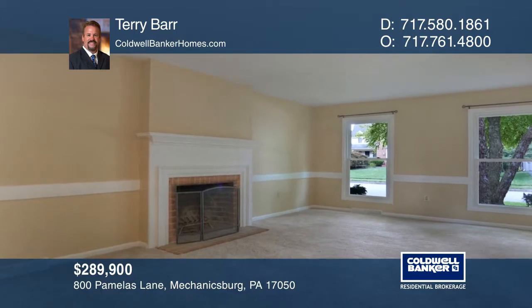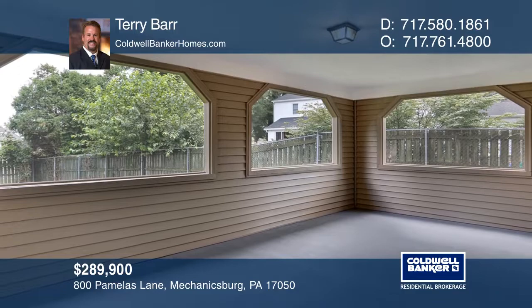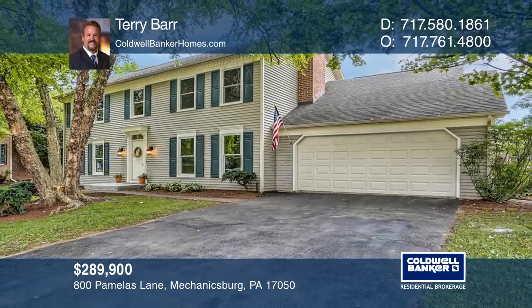This home has beautifully found its place in this lovely neighborhood and is looking for its new owners. Think this is the perfect home for your family? Check it out today by calling Terry Barr.